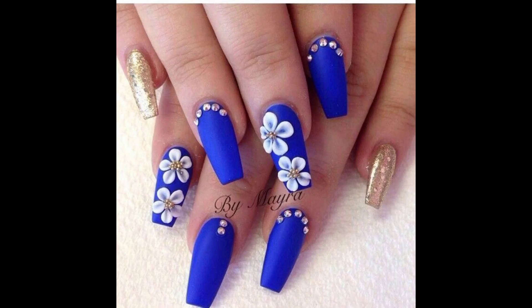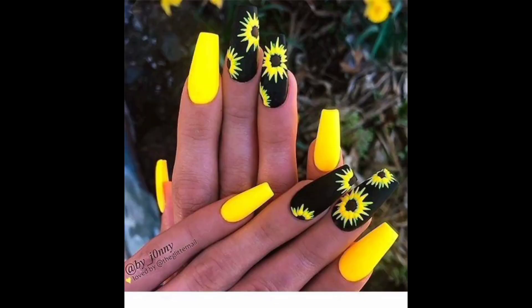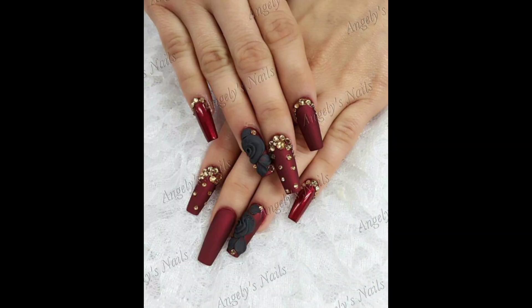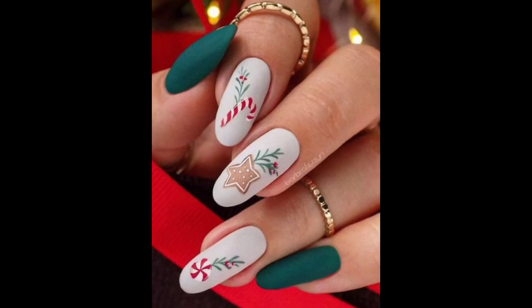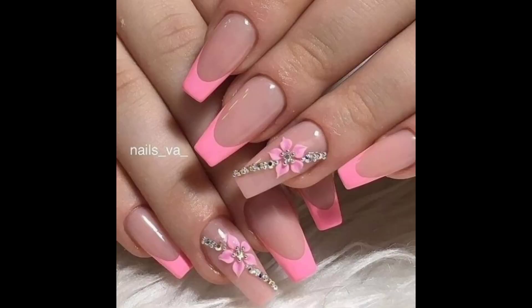Geometric pattern designs involve creating clean lines, shapes, and patterns on the nails. This can include triangles, stripes, or intricate geometric motifs. The use of contrasting colors or metallic accents can enhance the visual appeal.